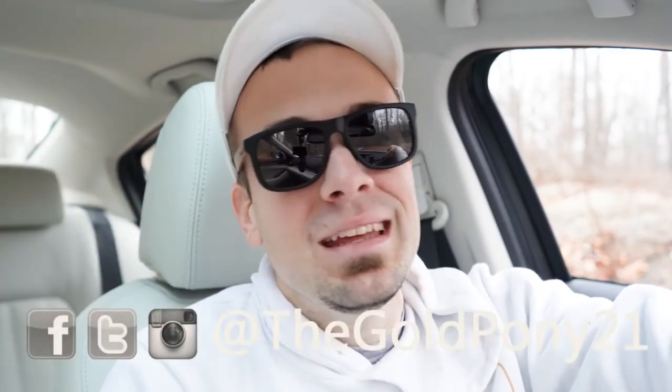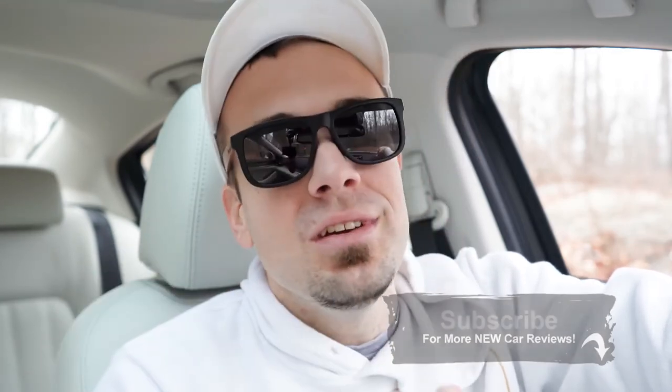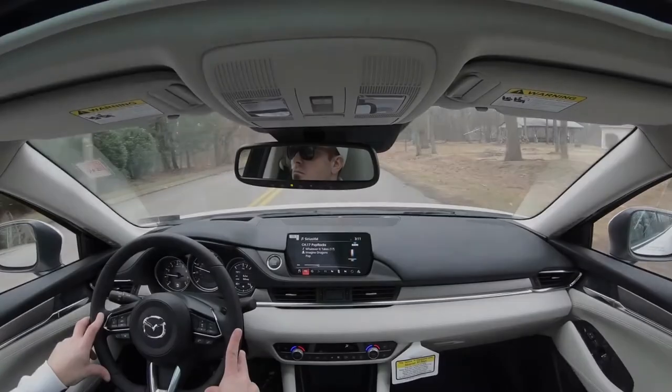That rounds out this review. Thank you so much for watching — feel free to follow on social media. If you like car reviews, hit subscribe and the bell notification button. I appreciate you guys watching more than you know, and I'll see you all in the next video.